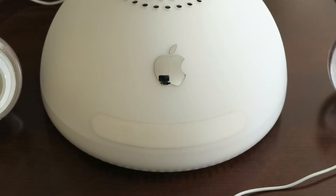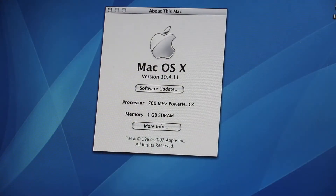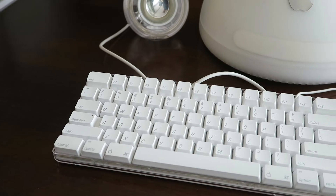The dome base housed the entire computer, including the optical drive and a hard drive. It used the 4th generation PowerPC G4 processor. It came with the Apple Pro keyboard and Pro mouse.